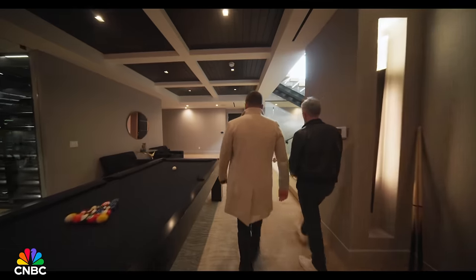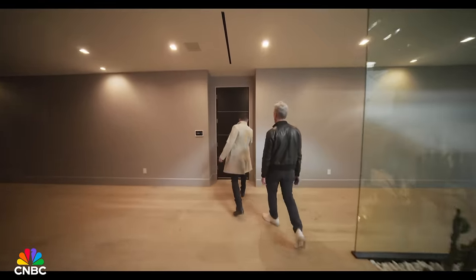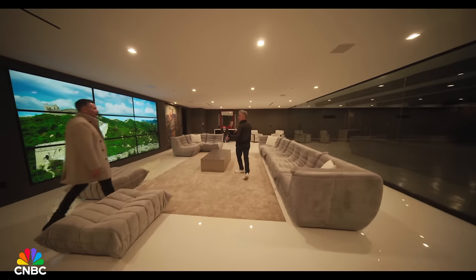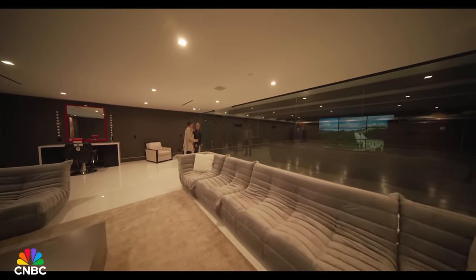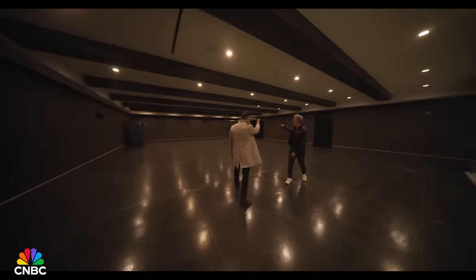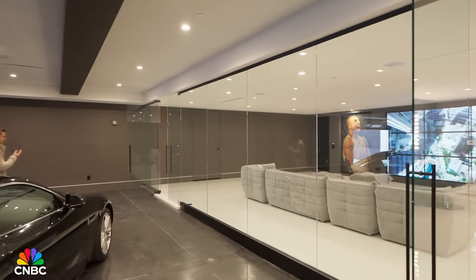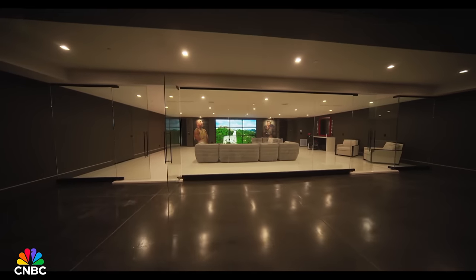Now we're going to see what Dan calls the garage lounge — you can lounge in here, watch something, and also keep an eye on your cars. You could even do a drive-in theater — pull your car into the garage, line it up, and watch the movie. Over there is also a little salon chair, if you want a nice haircut.